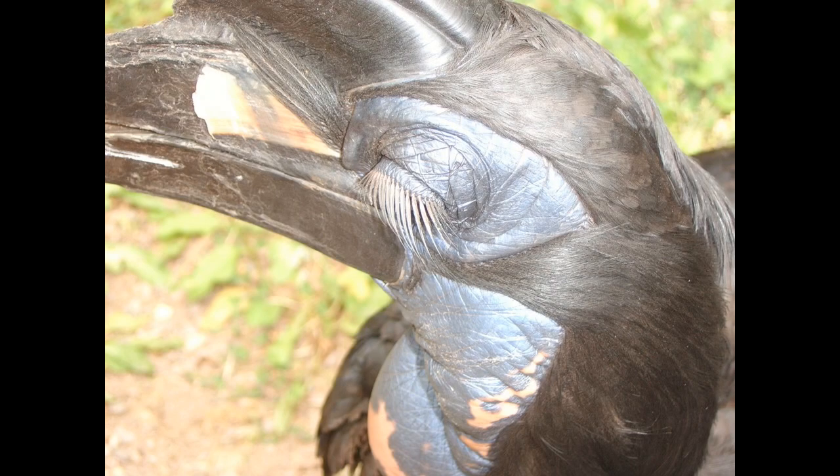Another type of feather, known as a bristle feather, can sometimes be found around the eye, functioning like eyelashes, or serve in the sense of touch.